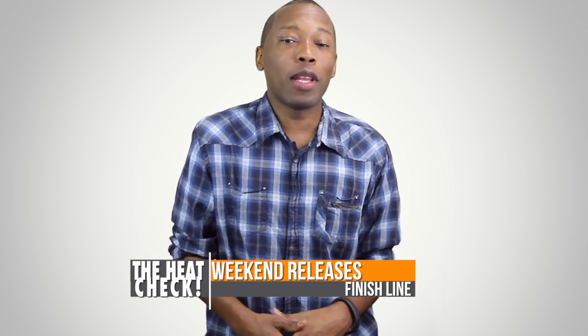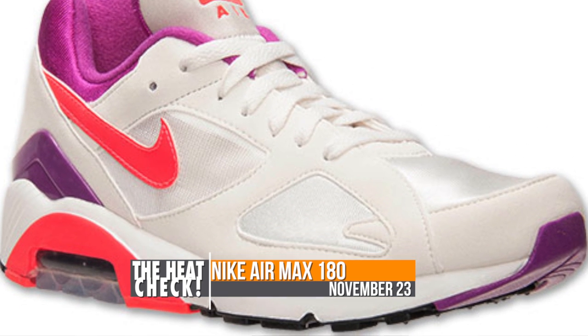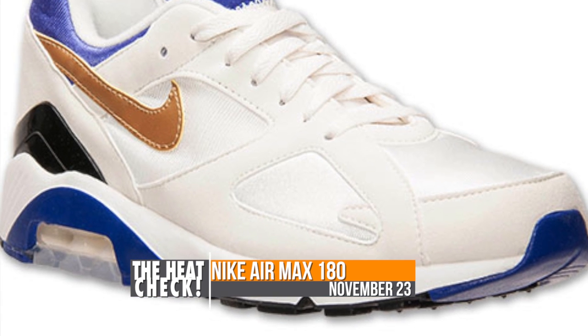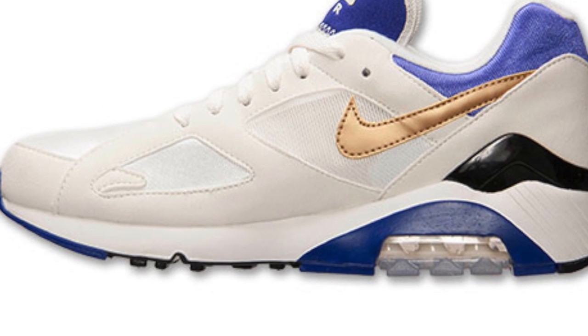Without further ado let's talk about the quick strikes, namely the Air Max 180. A classic sneaker from back in the day, the Nike Air Max 180 will drop this weekend in two colorways: Summit White and Laser Crimson, as well as Summit White and Metallic Gold with a bit of Bright Concord. Both of these pairs will be dropping on the 23rd for $120.